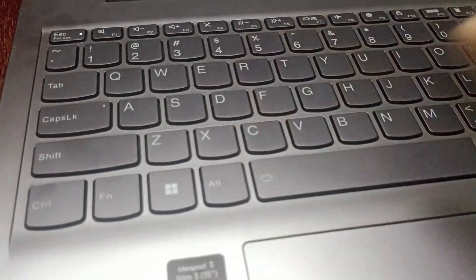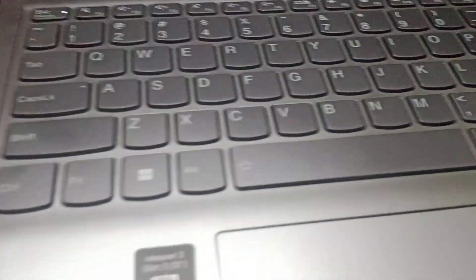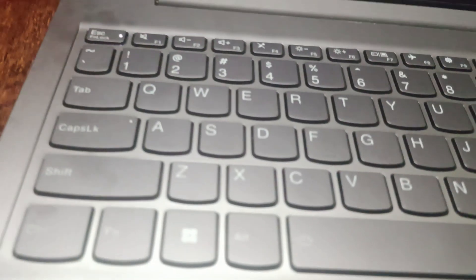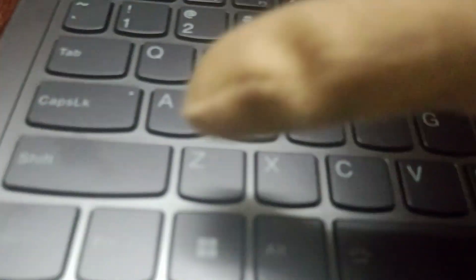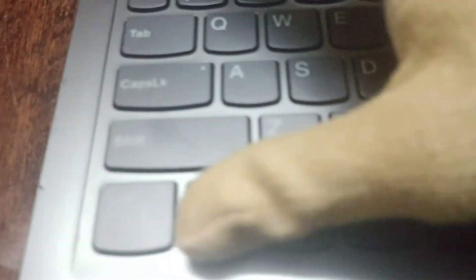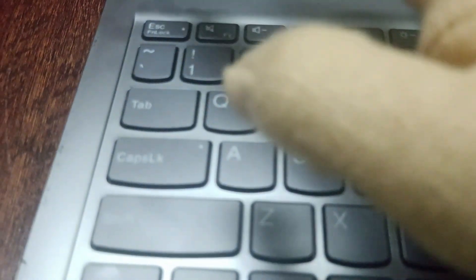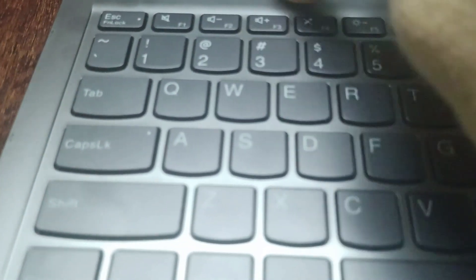Then make sure the keys are working properly. Check whether the lock symbol is turned on, because if it is turned on, this might be the reason brightness isn't working. To fix it, click on FN and the ESC lock. This will turn it off and you can use the brightness keys.